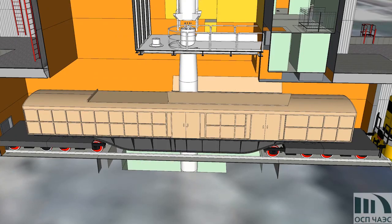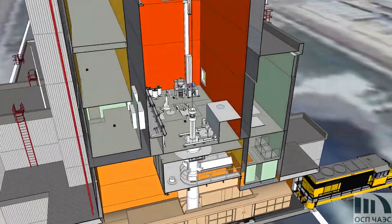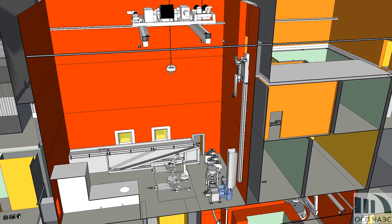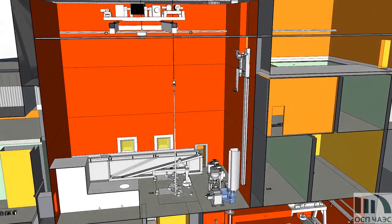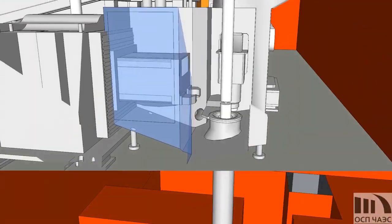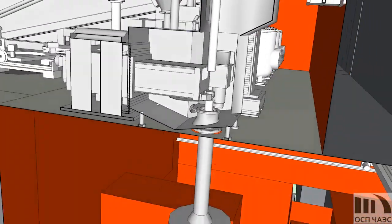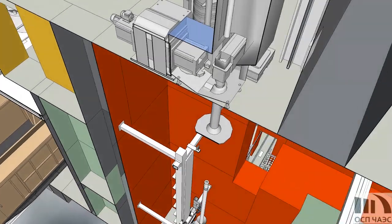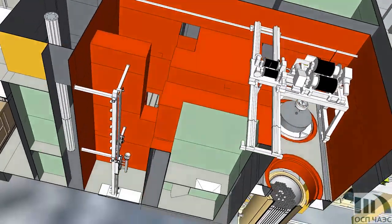Then, at the ISF-2 spent fuel processing facility, the basket with spent fuel assemblies is unloaded into a hot cell. In the hot cell, a spent fuel assembly is cut into two fuel bundles. Each of them is packed into separate fuel tubes, which are further placed into a double-walled canister, designed for 186 tubes.